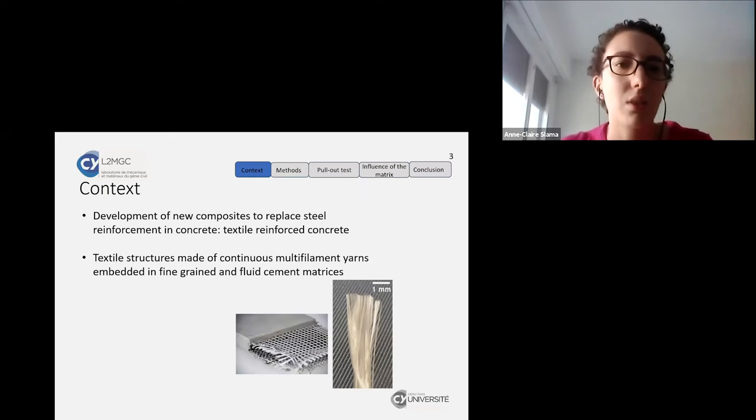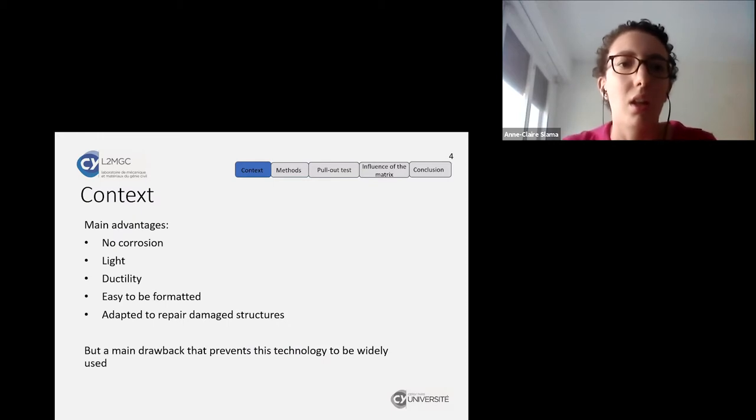For the context, we want to develop new composites to replace steel reinforcement in concrete. These new composites are textile-reinforced concrete. The textile reinforcement is made of textile structures composed of continuous multifilament yarns embedded in fine-grained cement matrices. The main advantage is that they exhibit no corrosion, on the contrary to steel reinforcement, and they enable us to create lighter and thinner structures because there is no corrosion.